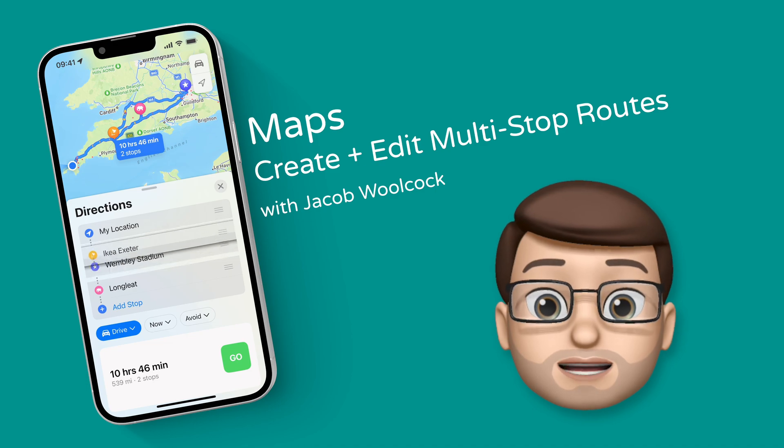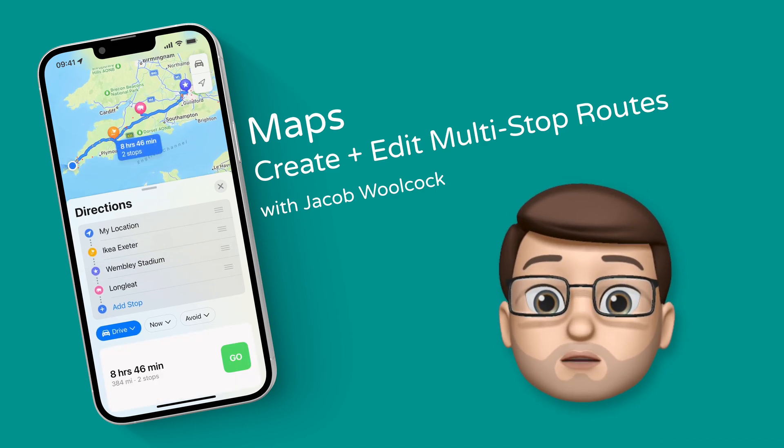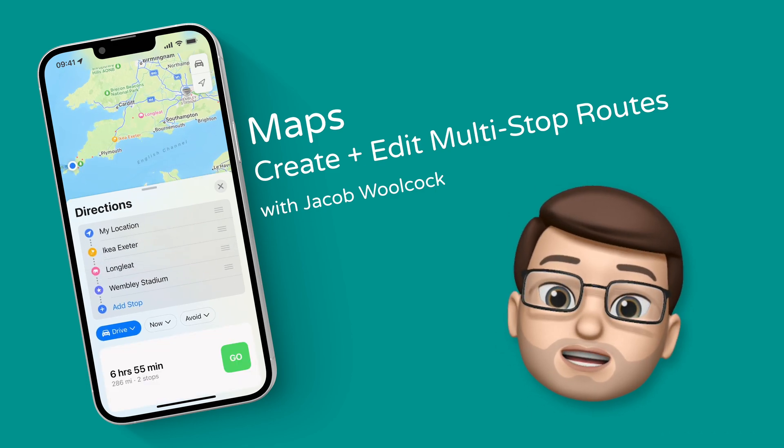Directions in Maps have got a lot better in iOS 16 because you can now create multiple stops on your journey. Here's how it all works.